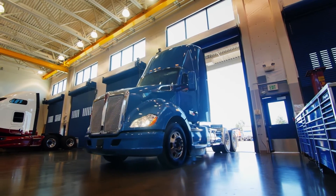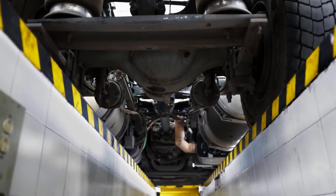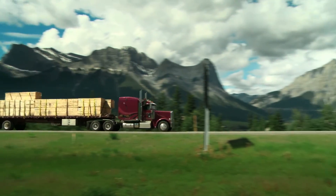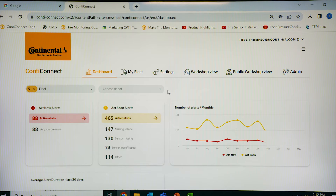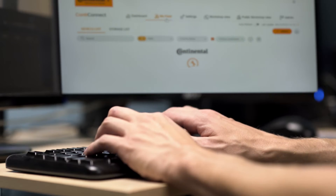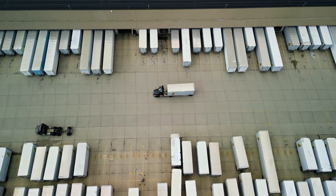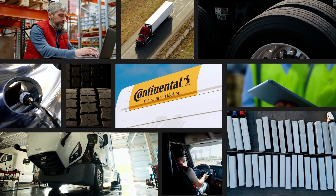Say goodbye to time-consuming manual checks, slow air leaks, and unexpected breakdowns while experiencing longer-lasting tires and enhanced fuel efficiency. Continental's ContiConnect digital tire monitoring solutions offer predictive data and actionable insights, helping your fleet achieve the lowest overall driving costs and offer the best conditions for drivers and others on the road.